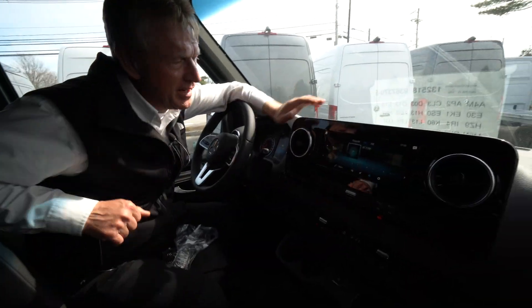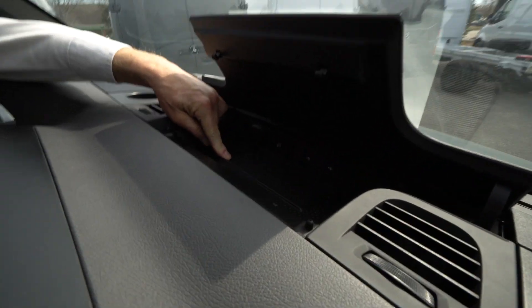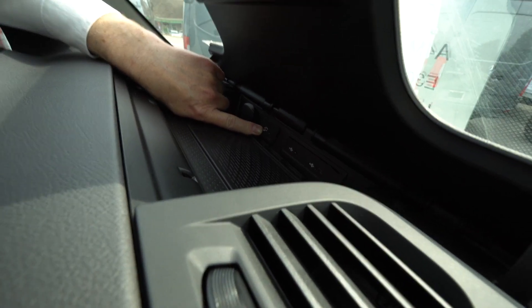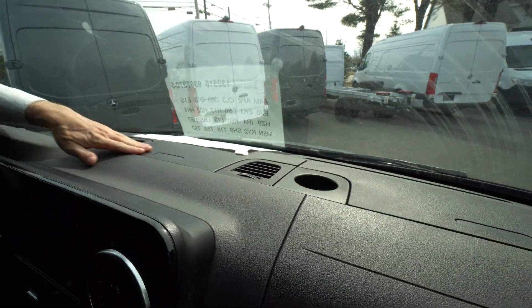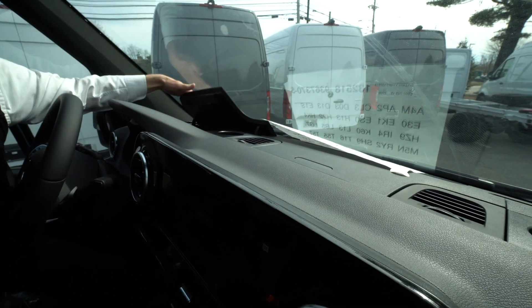So we're sitting here in the cab of the Sprinter van. This is where your wireless charging tray is. This port right here is so you can do Apple CarPlay and Android, which is very convenient. You've got a 12-volt charger and a couple of other storage bins — there's one here and there's one on the passenger side.